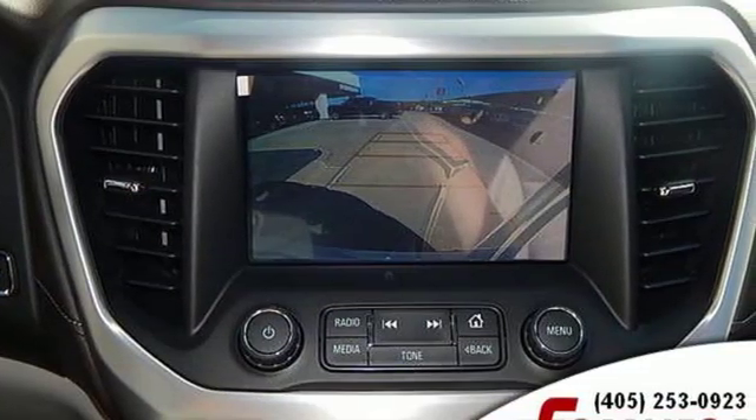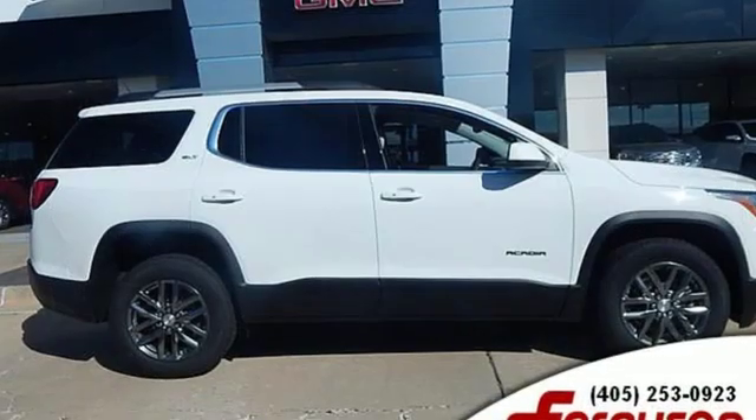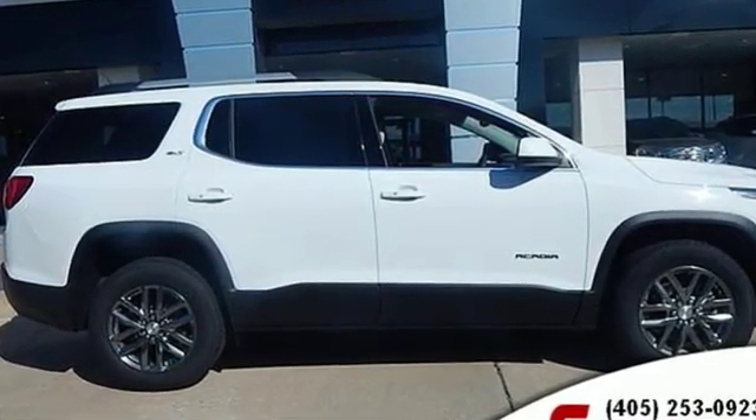GMC — it's not just a vehicle, it's a professional grade tool. If there's even more to see in person, take it for a test drive today.